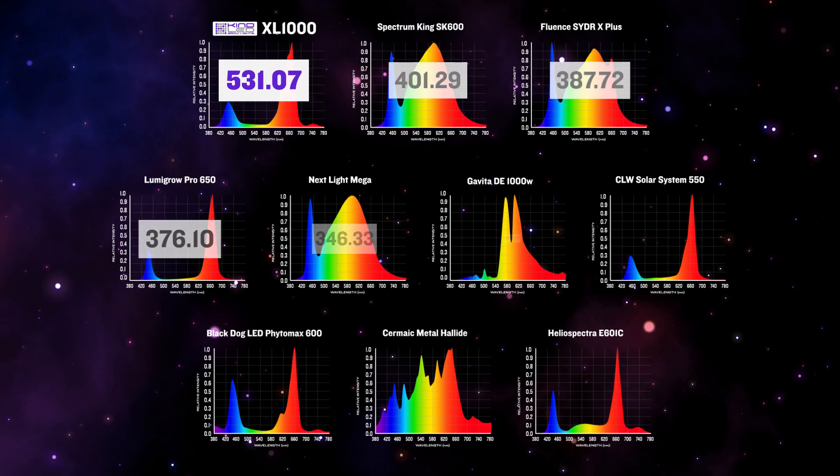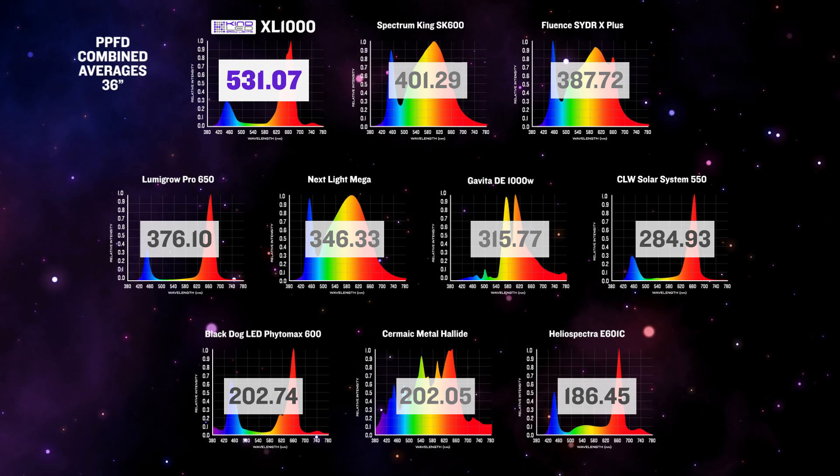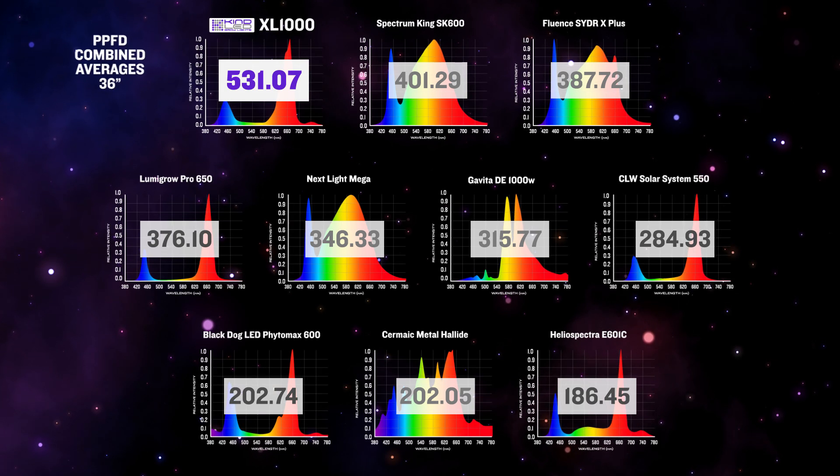Let's see these readings paired with their PPFD averages to show how the quality and efficiency of the light matches with their intensity — a light with a nice spectrum but insufficient intensity will not perform well. That's the raw data. As a consumer, remember that grow lights have different recommended hanging heights, and PPFD readings change dramatically at different distances. Our goal is a fair side-by-side comparison treating every light equally. Lowering the hanging height of any light in this test would increase PPFD readings proportionally.